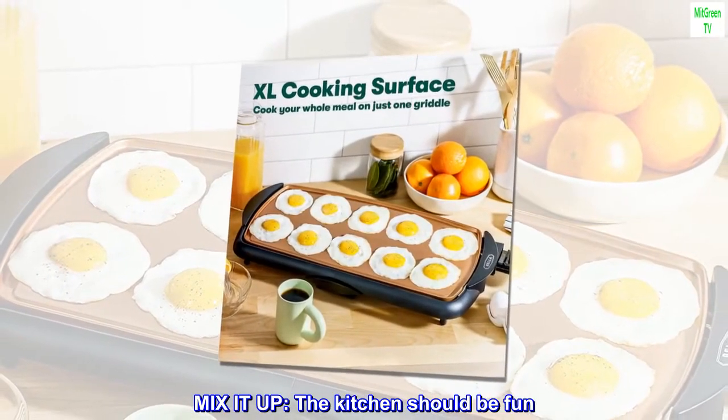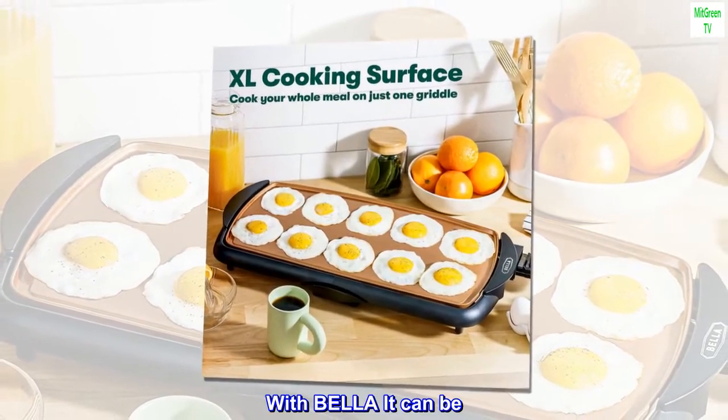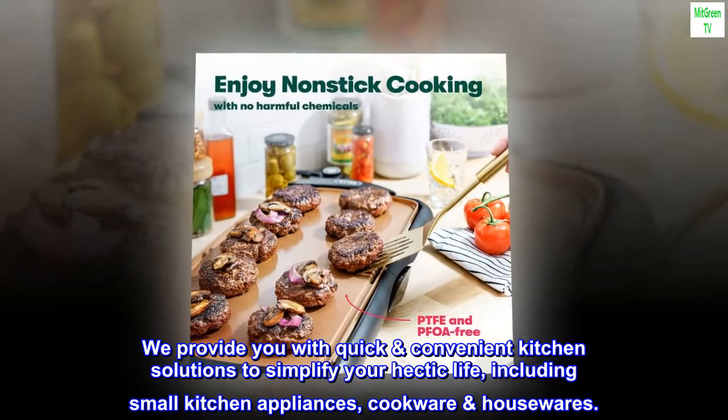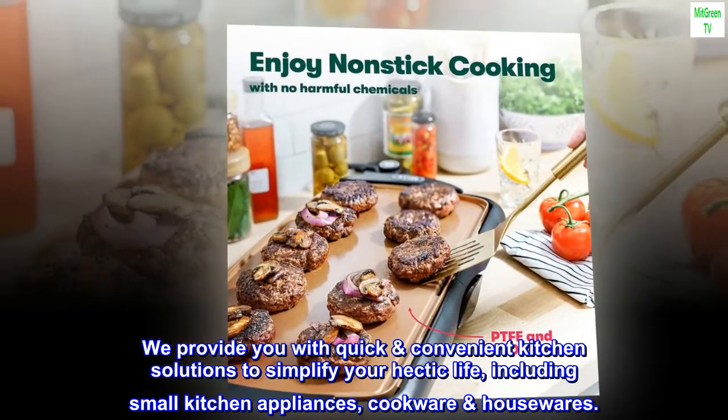Mix it up — the kitchen should be fun. With Bella it can be. We provide you with quick and convenient kitchen solutions to simplify your hectic life, including small kitchen appliances, cookware and housewares.